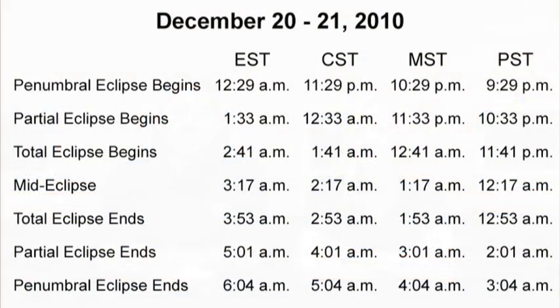At the time of this filming, the next total lunar eclipse visible from all of North America will occur on the night of December 20th or the morning of December 21st, 2010, depending on your time zone. If you're in the eastern time zone, like we are, totality begins at 2:41 and ends at 3:53 the morning of December 21st. Keep in mind those are just the times for totality. You can use this chart to find the times for the other stages of this eclipse for your time zone.